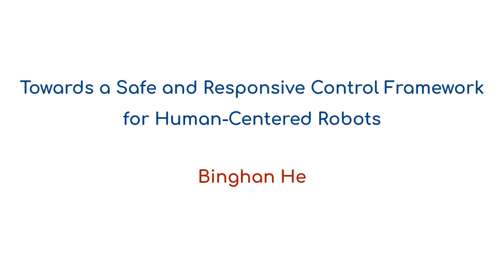I don't want to go any further than this, so let's go ahead and have Binghan start his presentation. Thank you for the introduction, Luis.